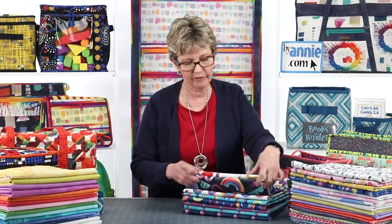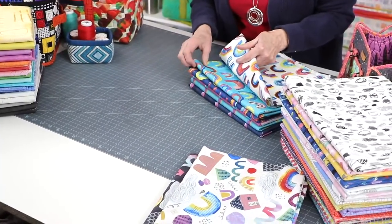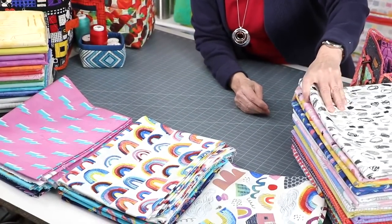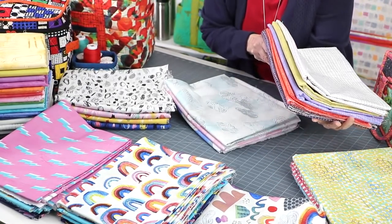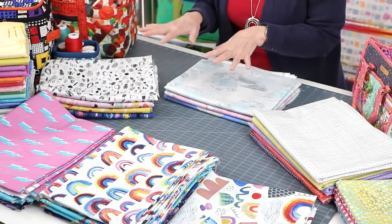When we receive a shipment of fabric from a fabric company, our first step is to sort it - putting all the pieces of the same design together. For example, this design called Mixtape comes in a light and a dark, so we put those together. There are three different rainbow prints, three different lightning prints, one called Artist with scribbly designs, some clouds, some windowpane, and some dots. We sort all the colors of each design together.